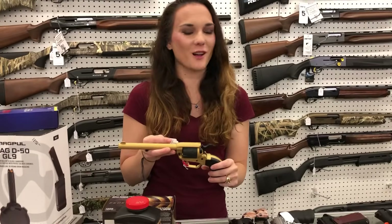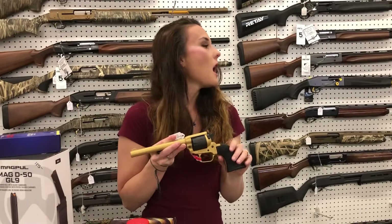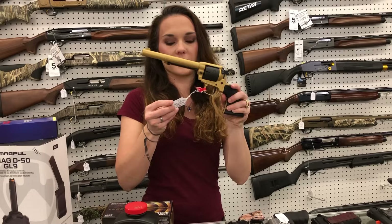I found a bobblehead this morning — I was super excited. It's an FM bobblehead and he's in camo. Bianca, will you grab me that little bobblehead that's sitting back there so I can show everybody?